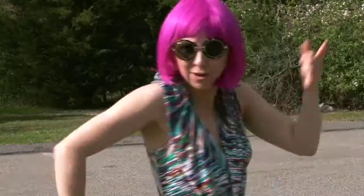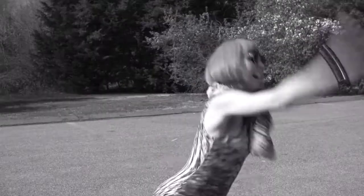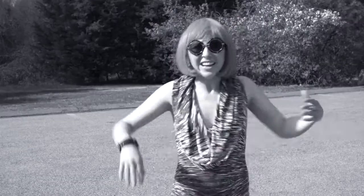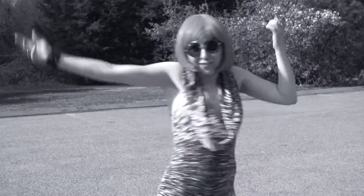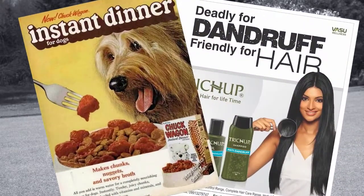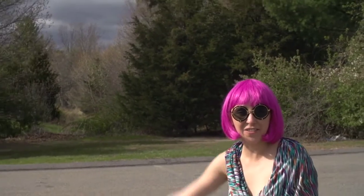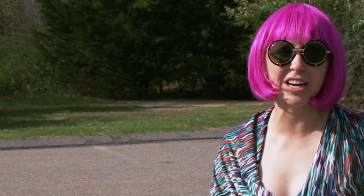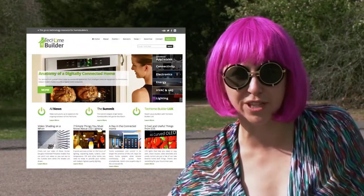Are you tired of the same old washed-out websites delivering you the same old boring content week after week? Not only is the editorial watered down, even the advertisers aren't relevant. With a weekly newsletter audience of nearly 50,000 building industry professionals, Tech Home Builder is the go-to technology resource.